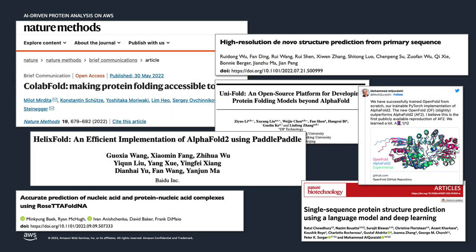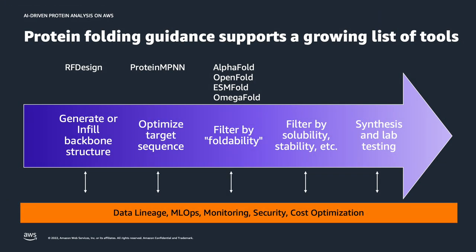It's this idea that you can start with a therapeutic concept — like needing to target a part of a virus, or creating a protein that interacts with a cancer signaling pathway. You can actually now use algorithms to design the protein structure and backbone, take that backbone and predict a sequence that might fold into it, and then use folding algorithms to assess quality and synthesize these proteins for testing. This was not possible even just a couple of years ago to do at scale using AI algorithms.